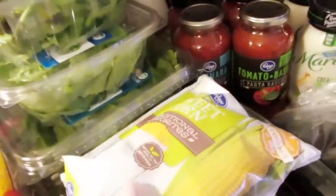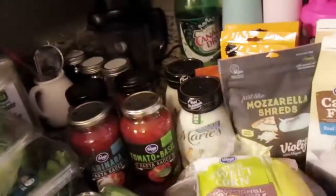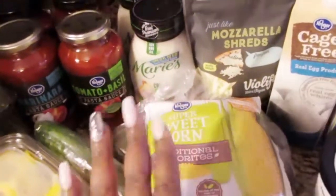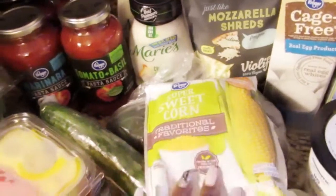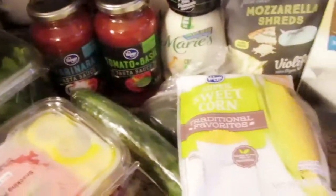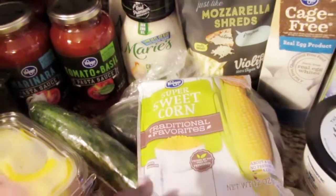And then I got Kroger brand sweet corn. They also have good sales on their frozen vegetables if you're into that — you know, if you don't feel like cutting corn off the cob. They always have it like ten for ten, so ten for a dollar. If you don't want to do ten for ten, you can just do how many you want — they're just a dollar.